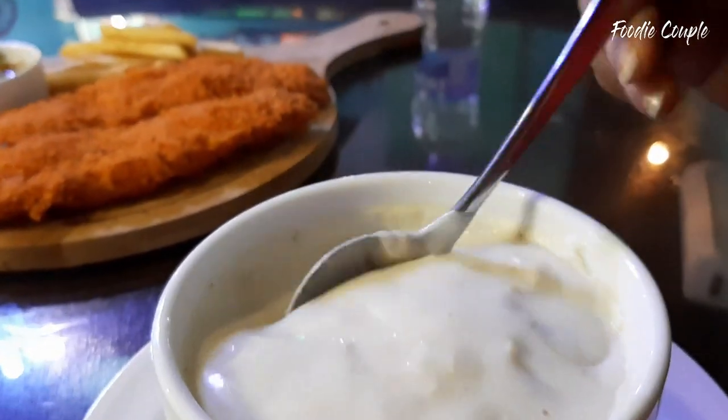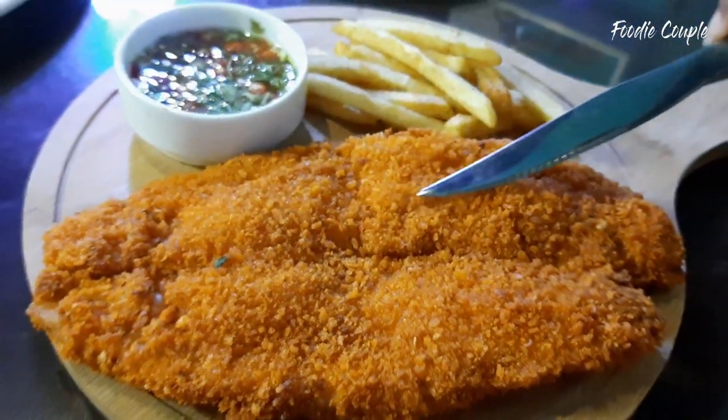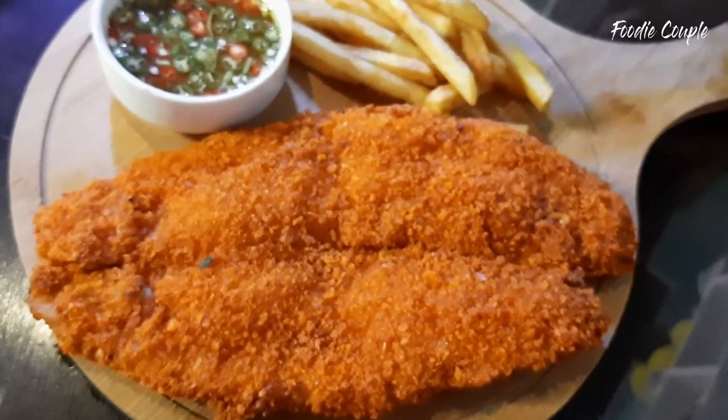This is a creamy, thick-nosed fish, and this is a chicken and mushroom. This is a fish dummy size, and this is a fish. This is a fish, and this is chips.